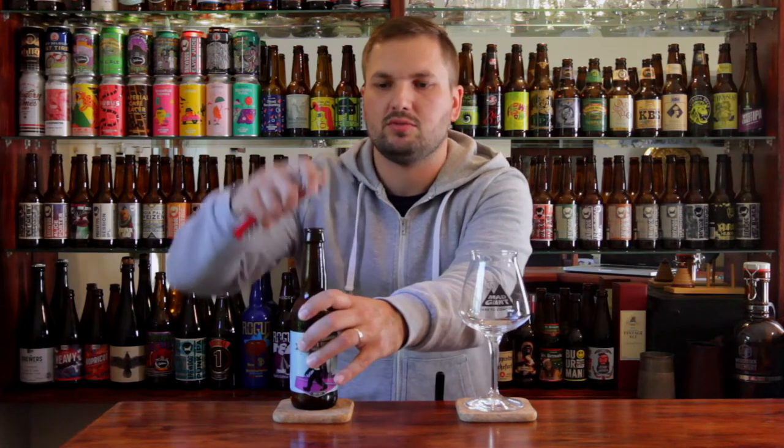I was able to pick this one up courtesy of the good folks at Big's Little Beer Shop. And it's great to see that these guys out in Joburg are managing to get their beers down to the Western Cape.